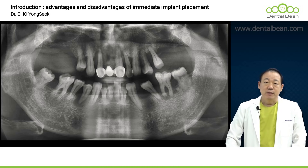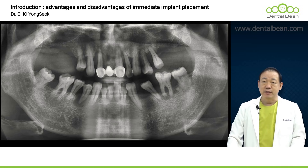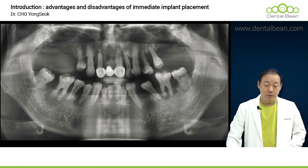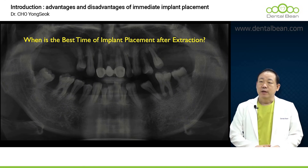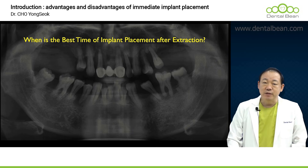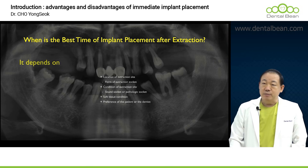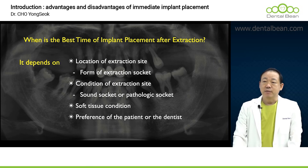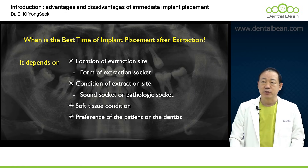When we proceed with implant placement, although there are instances where we place them in a site that has already undergone healing, there are many cases where we must simultaneously perform a tooth extraction and then immediately place the implant. We can consider when and how to appropriately place implants. This decision requires careful consideration and strategic planning. The timing for such implant placement is typically influenced by the location of the tooth extraction, or more specifically, the socket morphology.